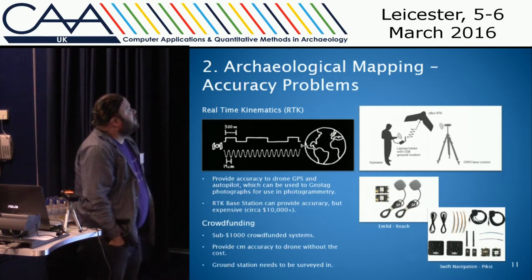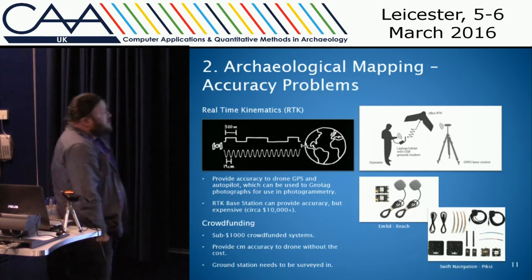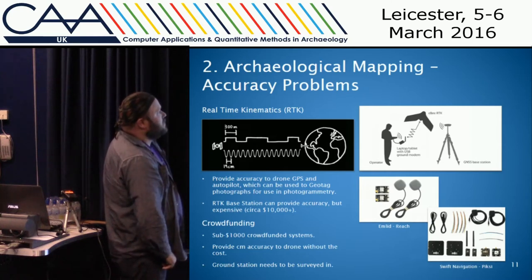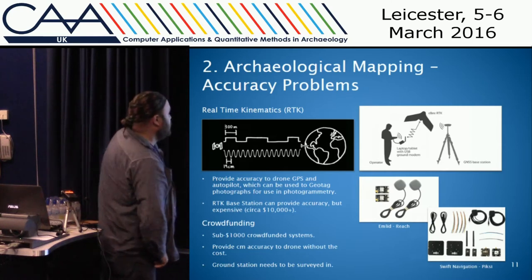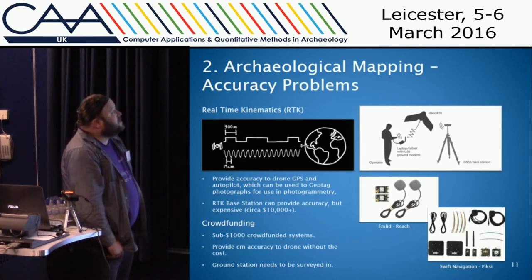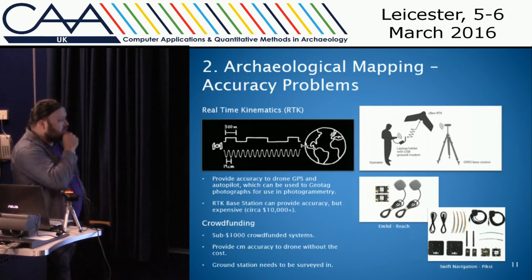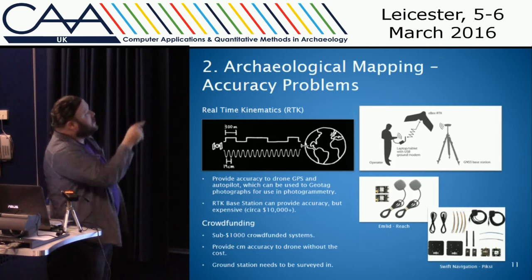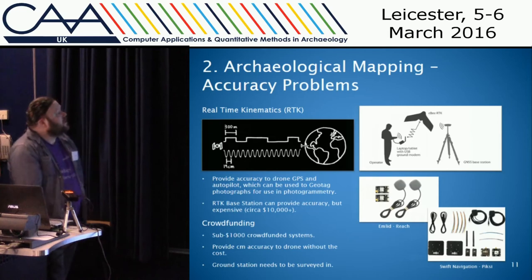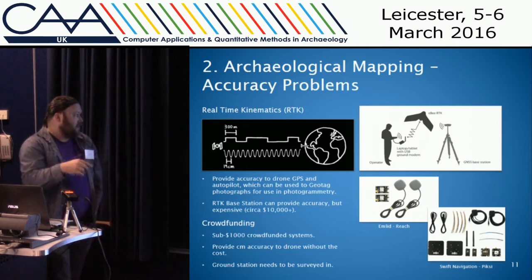As mentioned earlier, there are accuracy problems with the GPS on the drone, and real-time kinematics (RTK) is a possible solution as it can provide centimeter accuracy. Base stations can cost around £10,000 upwards, but there are a couple of crowdfunded systems just released. You wouldn't need to cover the field with ground control points — you could survey one point, place your RTK base station there, and it would provide the drone with centimeter-accurate GPS data geotagged to the photographs, so when you import them into photogrammetry software you can accurately create the 3D model.